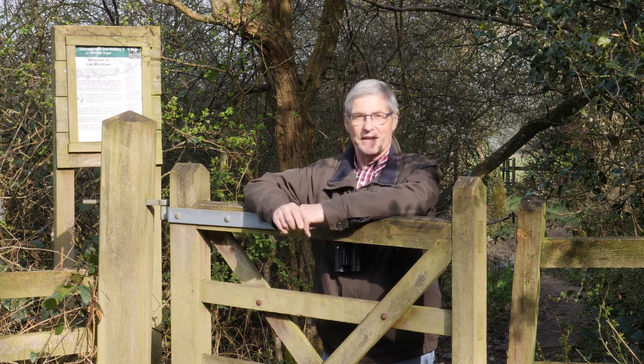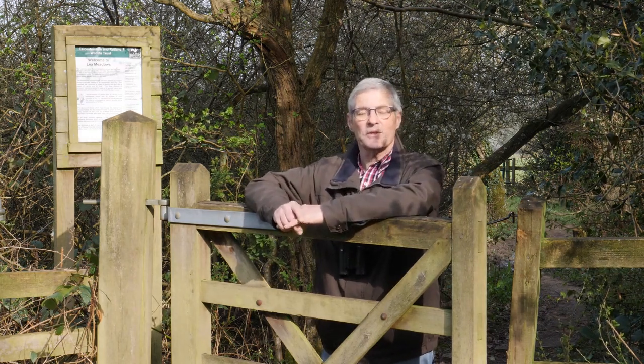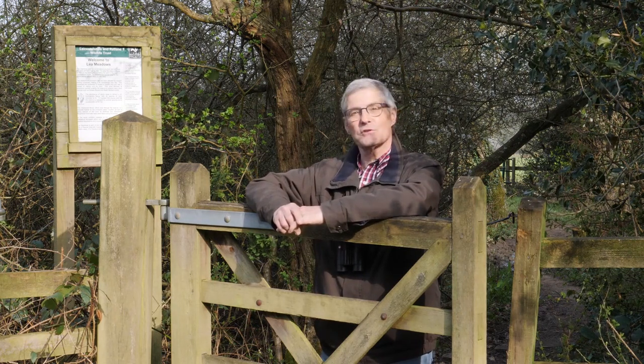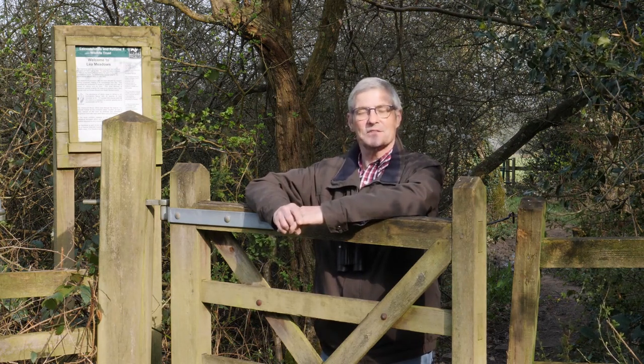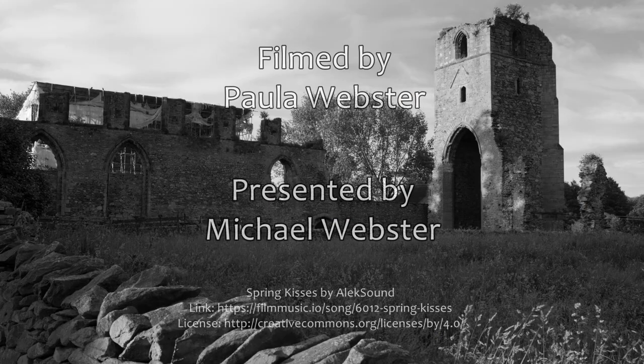Well, that's my hour's walk finished. I hope you've enjoyed me connecting you up with a little bit of nature from the Elviscroft valley. Stay safe. Thank you.